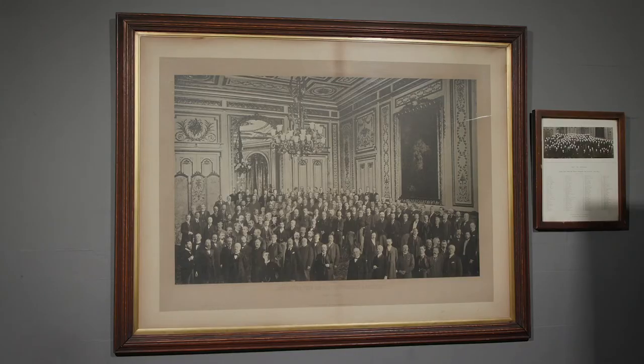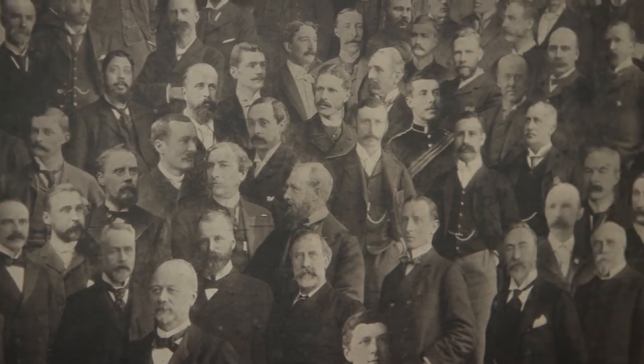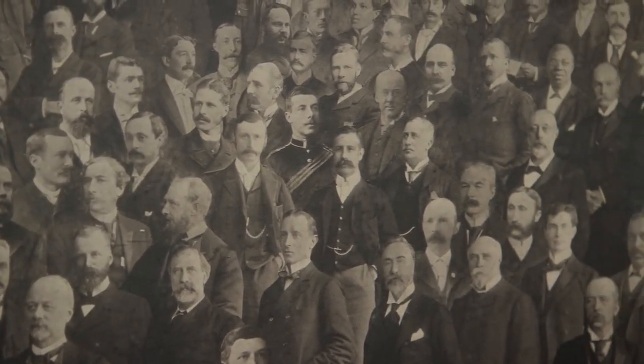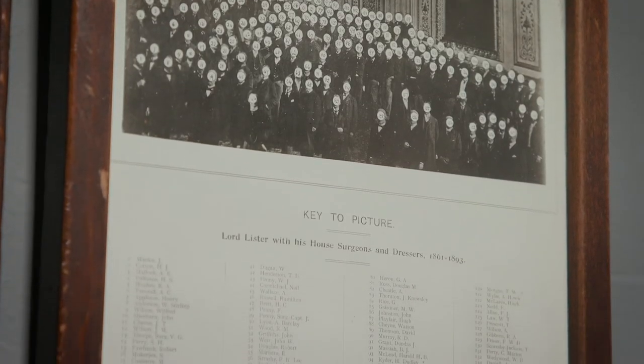This painting cleverly depicts Lister with all the dressers and surgeons with whom he worked during his career. It is an early example of photoshopping.